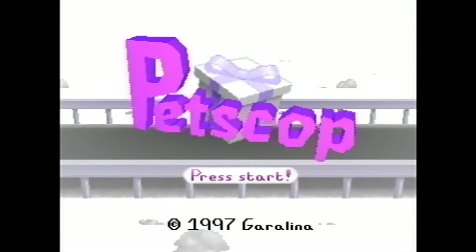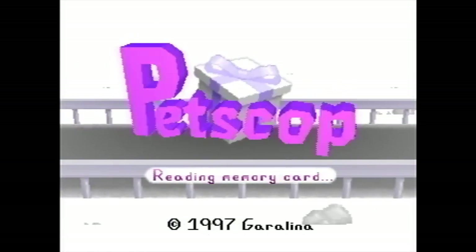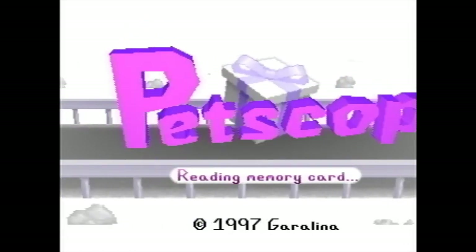Petscop is a creepypasta web series shown off in a let's play format about finding an unreleased PlayStation game with some sinister features. It's an incredibly compelling story and I highly recommend you check it out.